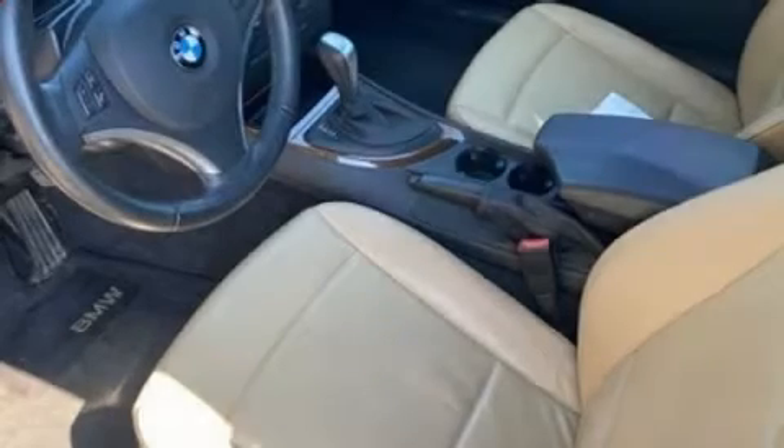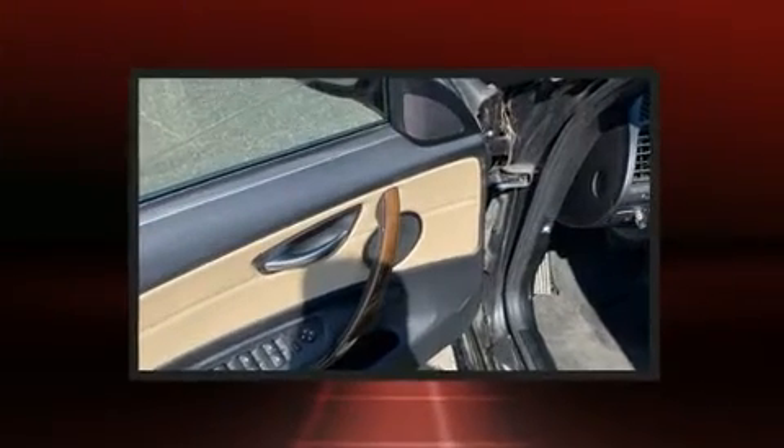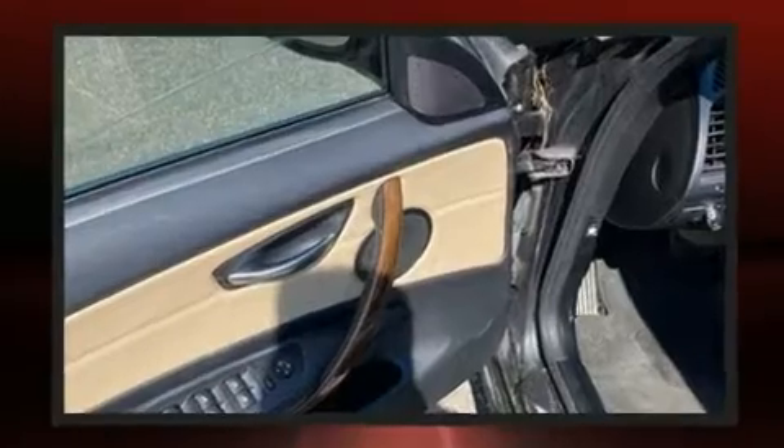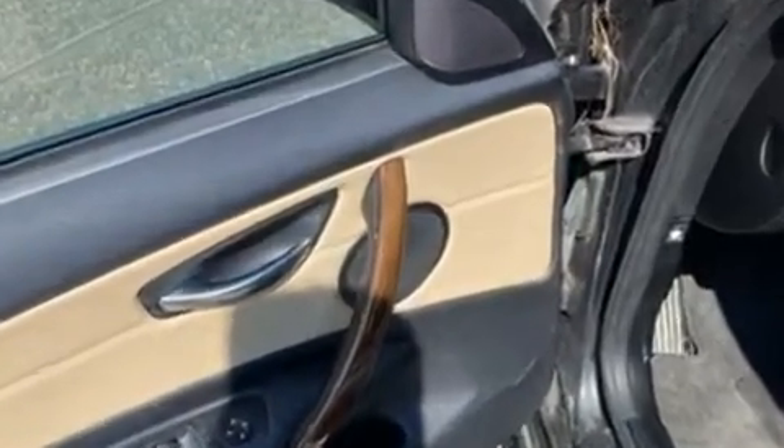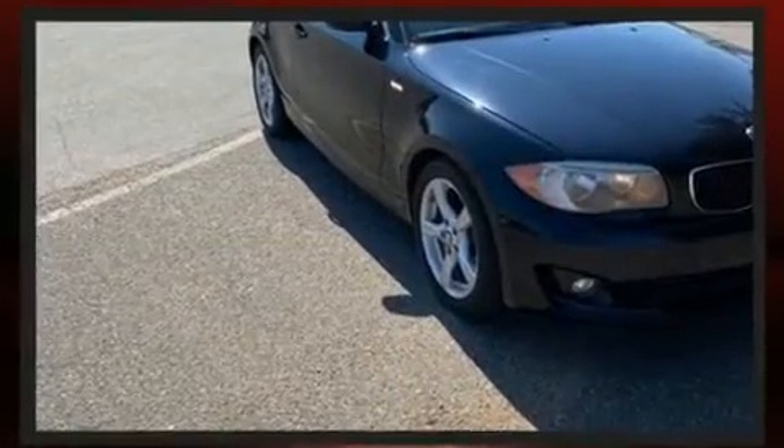Come test drive this 2012 BMW 128. This two-door, four-passenger convertible is still under 75,000 miles. BMW made sure to keep road handling and sportiness at the top of its priority list. Under the hood, you'll find a six-cylinder engine.